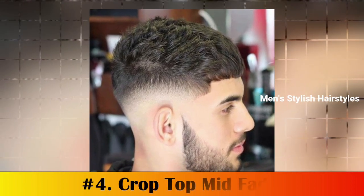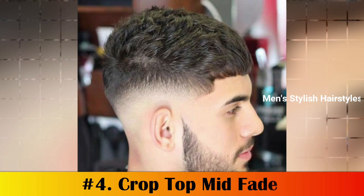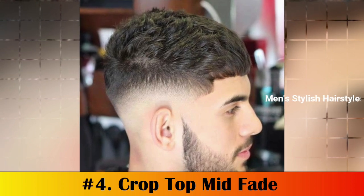Number 4: Crop Top Mid Fade. The mid-fade crop top combines edgy, fashionable, and classically handsome in one cut. The mid-fade haircut on the sides with a French crop on top doesn't expose too much, but still highlights a youthful-looking hairstyle.